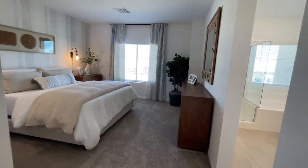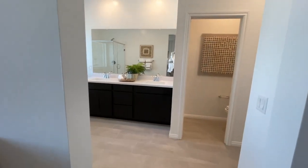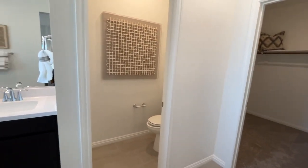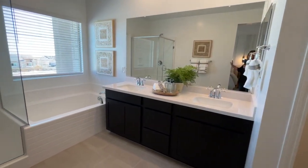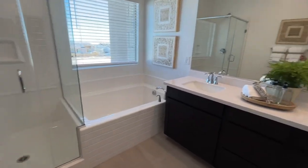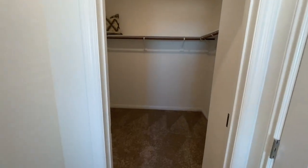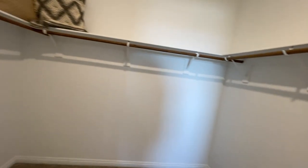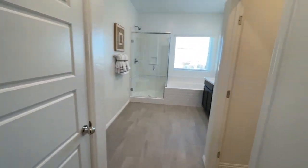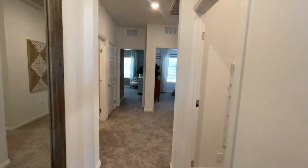Now we're going into the primary — this is a very good size primary, it's very big. It's a nice combo. I know it's builder grade but it's still very nice looking. Again they went with the cultured marble and the black shaker cabinets, your separate John area, and then a decent size walk-in closet. This space feels very good even at 1,700 square feet. I like it — it doesn't feel like I'm in a townhome with two other houses on either side of me.